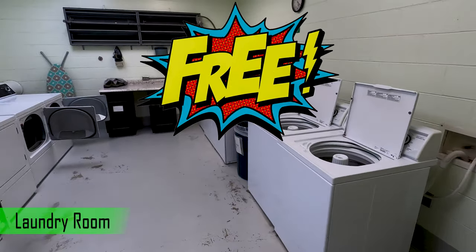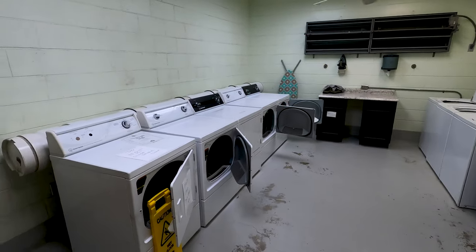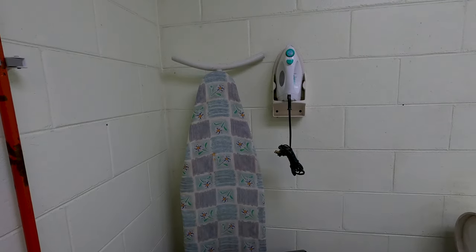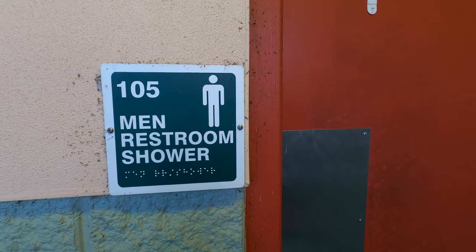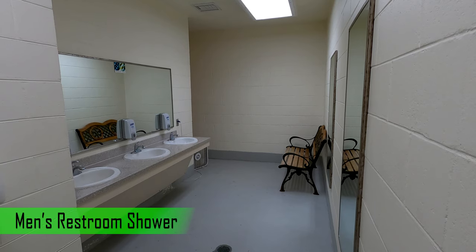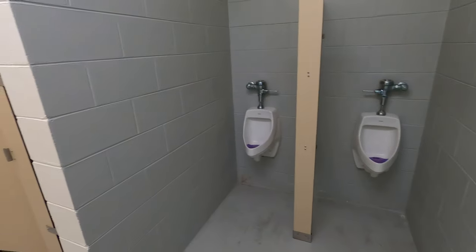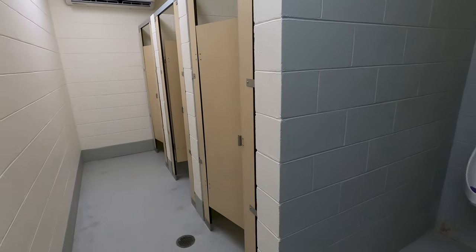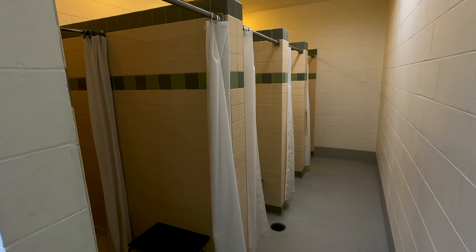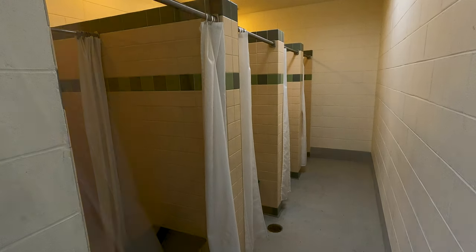There is a fully equipped kitchen and also a computer workstation with a printer. The laundry room is free. There are five washers and five dryers, cold water only. There are also several irons and ironing boards available. There are three sinks, two urinals, three toilets, and four showers in the restroom and shower area. We found them to be clean and well kept.